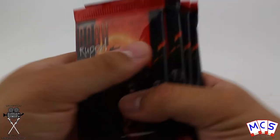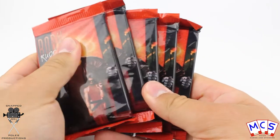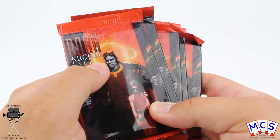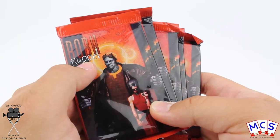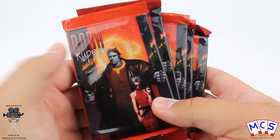What's up guys, it's Mike here from Mike's Cards and Stickers and today we're going to be opening up five packets of a fantasy art collection of trading cards by artist Robert Ruppel. I'm guessing that's how you pronounce his name - if not I apologise, I probably just butchered that.